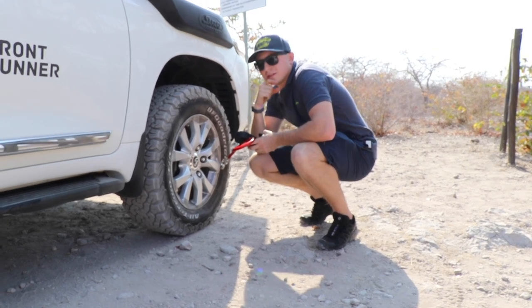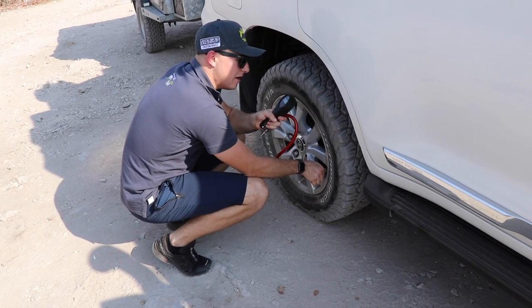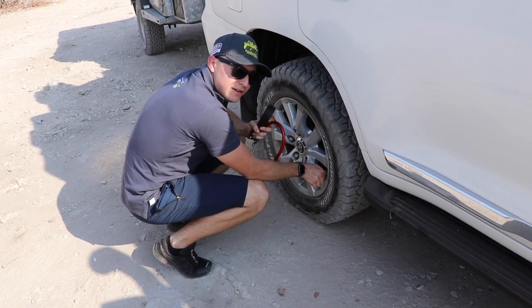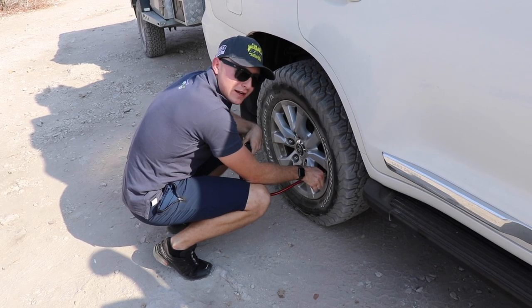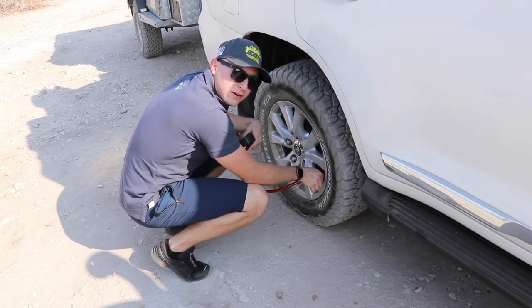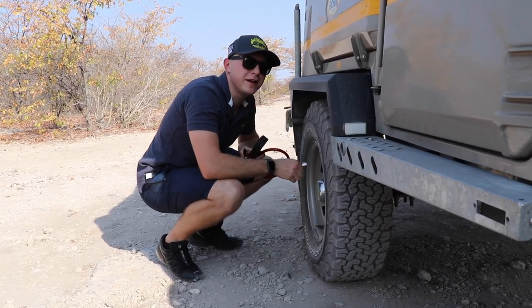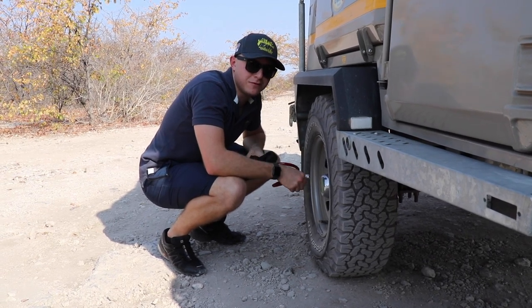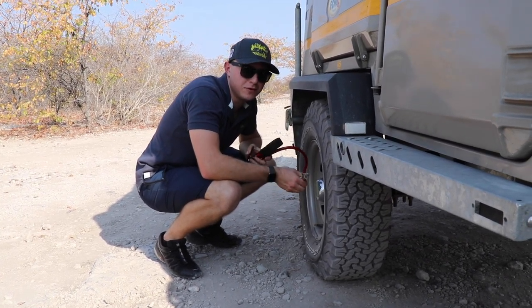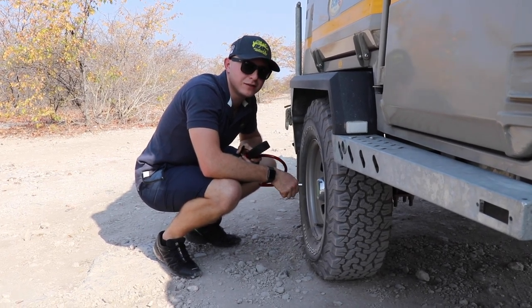I'm running 1.2 bar on the front, 1.5 at the back, and 1.2 in the trailer, using this ARB tyre deflator. It works really well — deflates them quite quickly and it's accurate, which is the most important thing. I'm using my Echo 5 trailer for this trip. I don't have quite as much confidence in it as I would with my Desert Wolf, but so far it's performing really well and towed nicely on the way here.